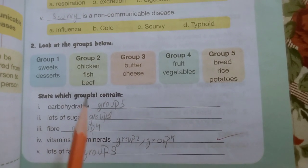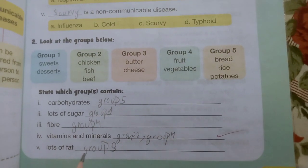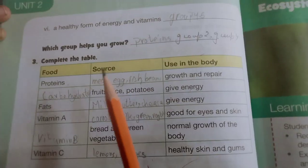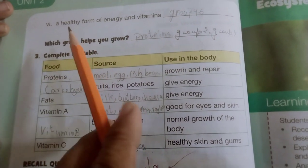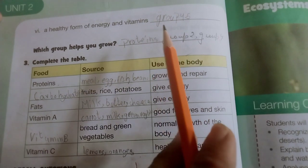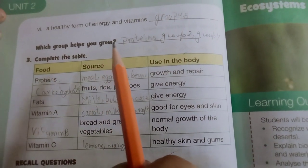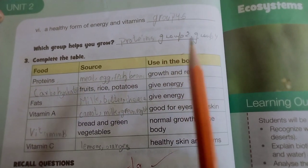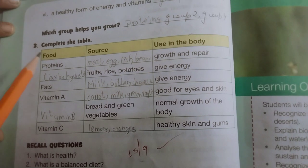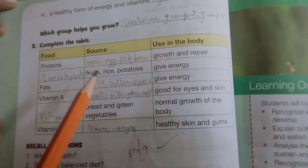A healthy form of energy is vitamins, groups 4 and 5. Which group helps you grow? Proteins, group 2. Question 3: complete the table. Food proteins include meat, egg, fish, and beans.